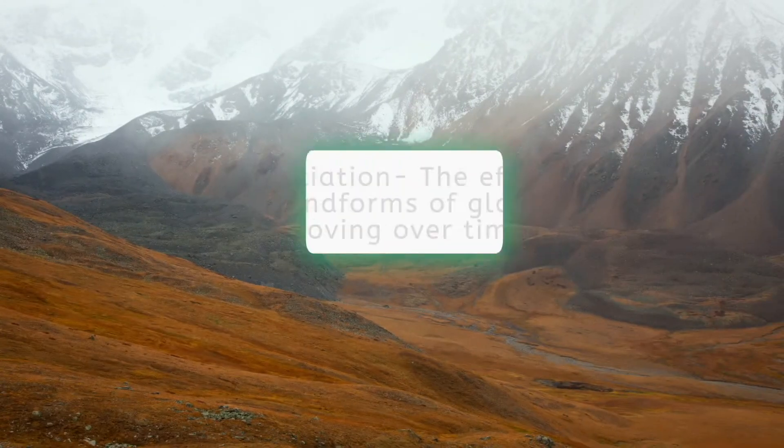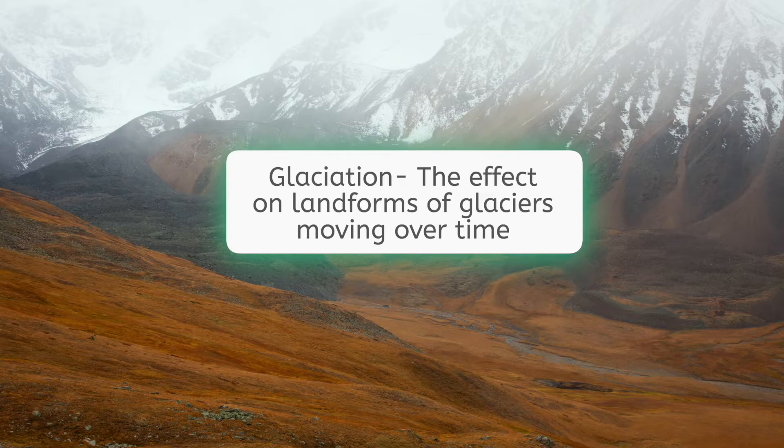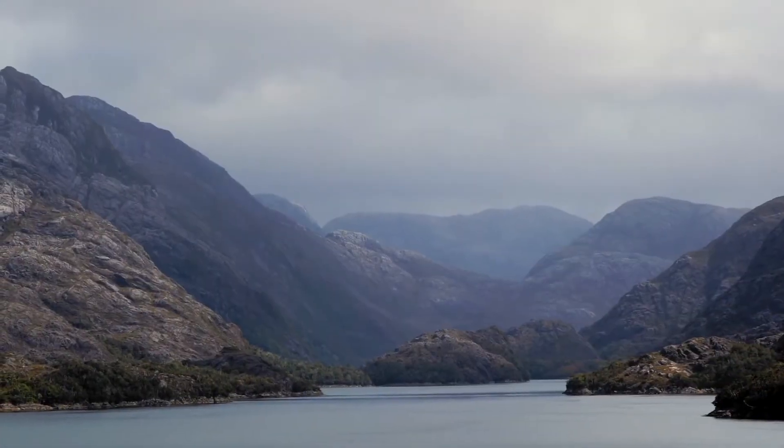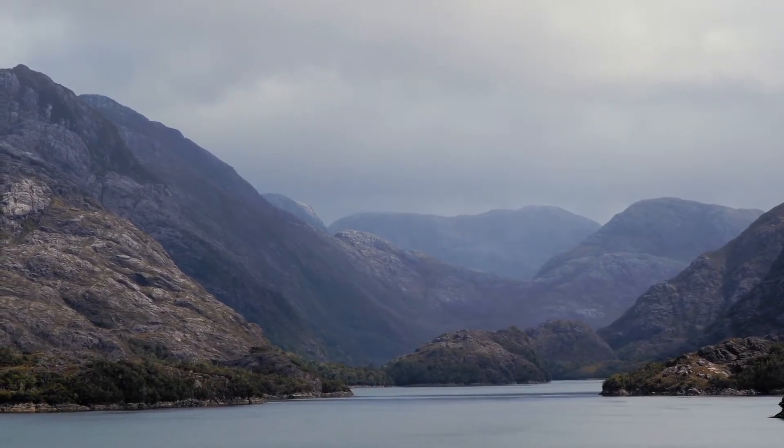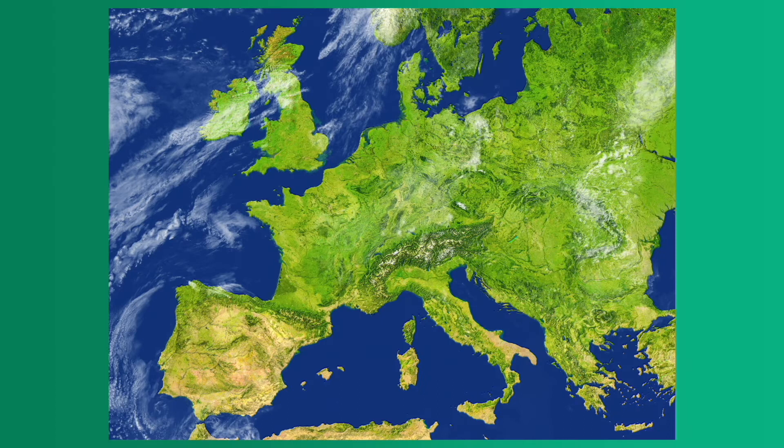Glaciation — the effect on landforms of glaciers moving over time — caused the deep valleys, narrow channels, and sharp features of the European peninsula. After the melting of these massive continent-sized pieces of ice, many of the glaciers filled up the jagged spaces in between. The waters rose, and presto — European peninsula!